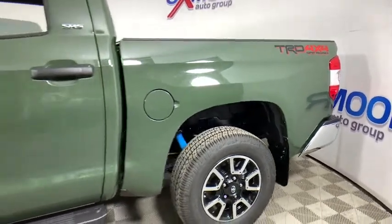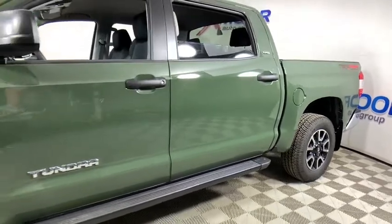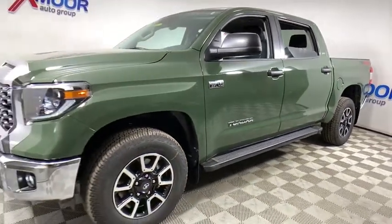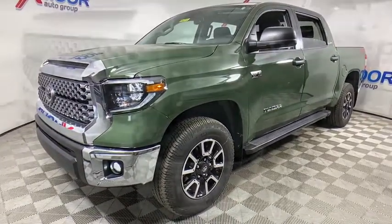We are pleased to show you the 2021 Toyota Tundra. The Tundra has a number of unique features useful for those using it as a work truck, including extra-large door handles, a deck rail system, and an integrated tow hitch.